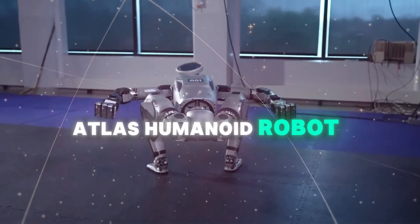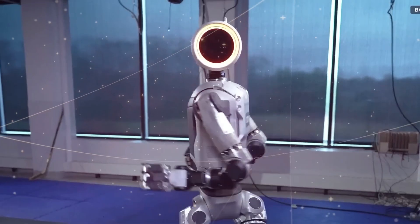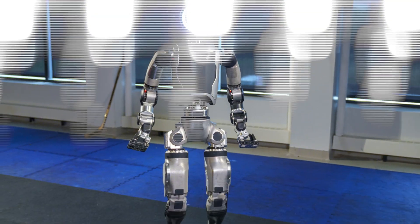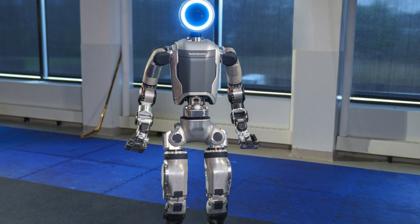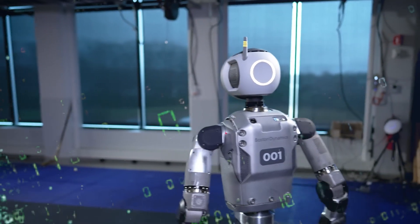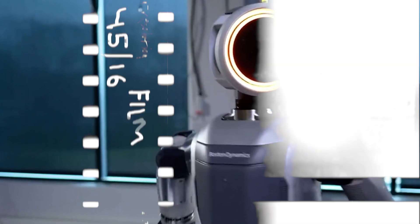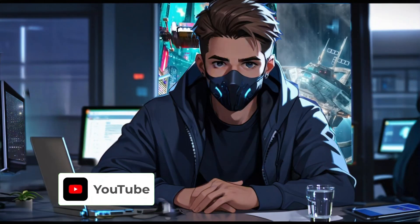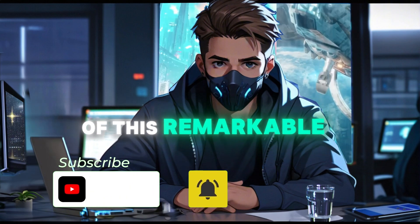The new Electric Atlas Humanoid Robot by Boston Dynamics — a leap forward in robotics technology. Boston Dynamics has unveiled its latest innovation: the new Electric Atlas Humanoid Robot. This advanced robot represents a significant leap forward, showcasing impressive capabilities and features that push the boundaries of what humanoid robots can achieve. Let's delve into the key features, capabilities, applications, and future prospects of this remarkable machine.